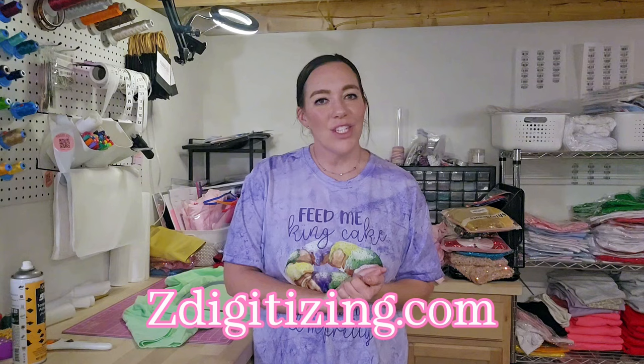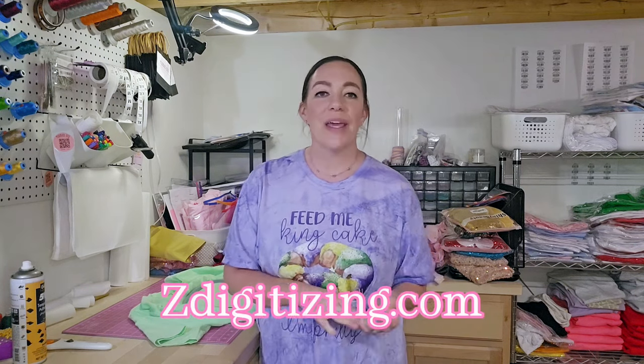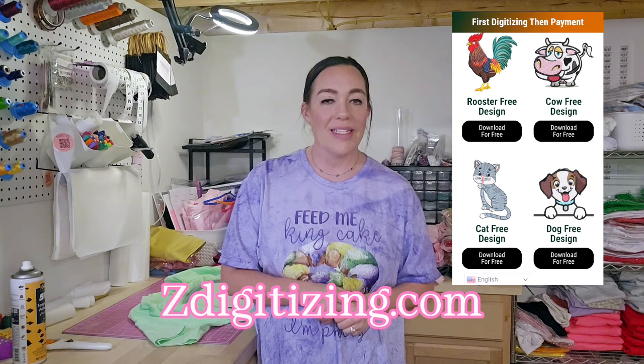Z Digitizing is one of the leading embroidery digitizing and vector art services providers. They have provided these services to customers all over the world, have an online store with thousands of designs, and they come in all kinds of different formats that you would need. They also offer custom services, which I spoke about a little bit earlier and will talk about more in this video.